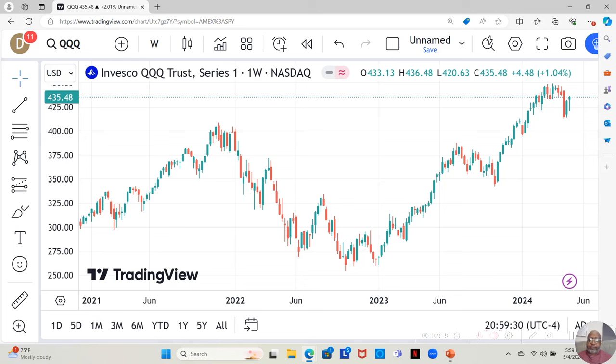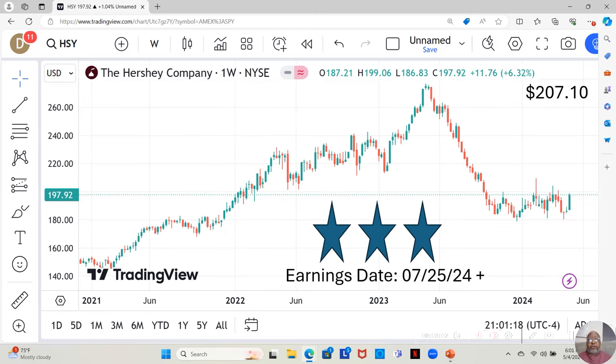Having said that, let's take a look at the stocks on our watch list. I like to break them down into three tiers. Three stars is the highest tier — the most fundamentally sound. Two stars is beneath that, and one star is the lowest tier on the watch list, the least fundamentally sound, but still fundamentally sound enough to be on the watch list. Hershey Company is a three-star.